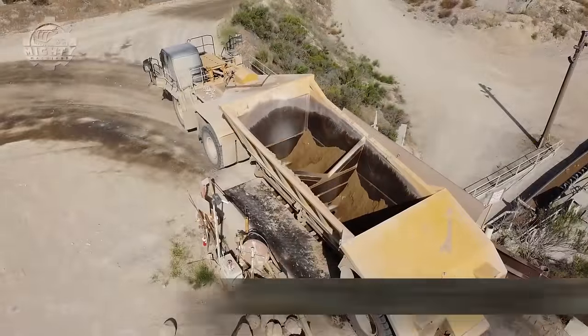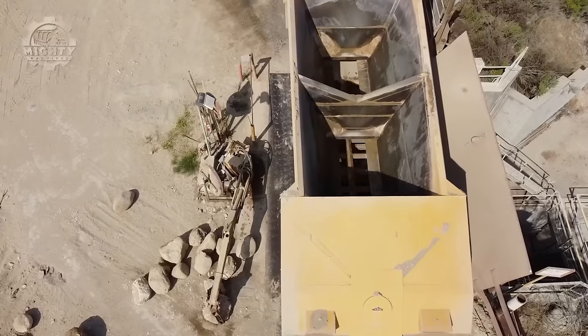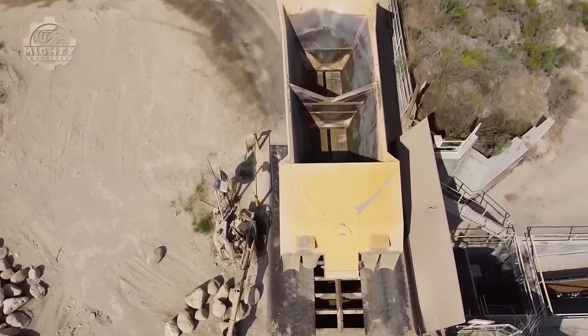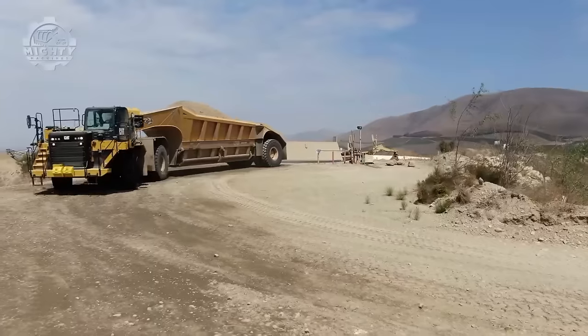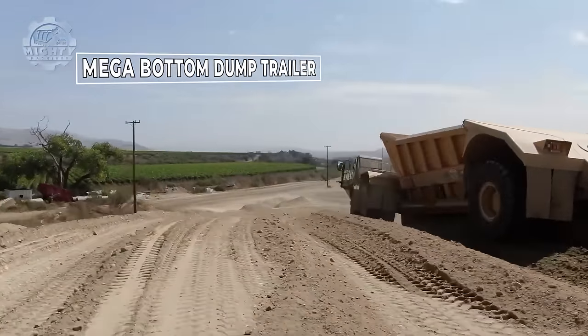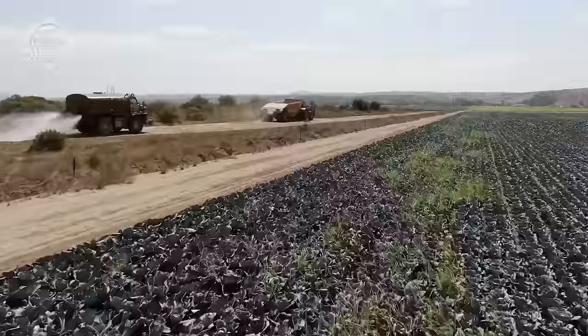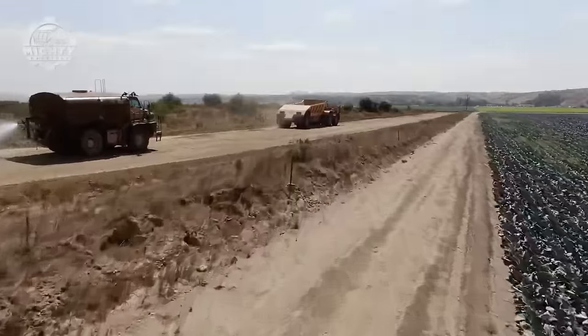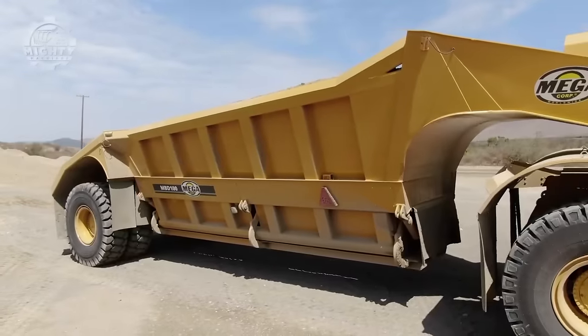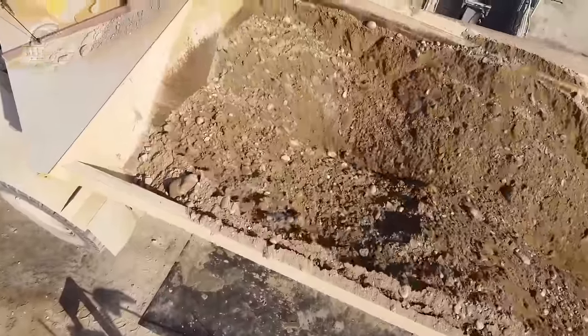Coming up next is the Mega Bottom Dump Trailer, a heavy-duty trailer designed for hauling bulk materials in off-road and mining environments. This machine is capable of hauling up to 160 tons of material, meaning it can handle large-scale mining operations. It is built with high-strength steel and robust components to withstand the demanding conditions of off-road use and heavy loads.